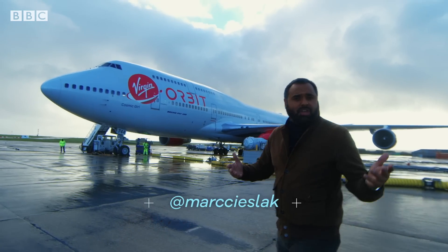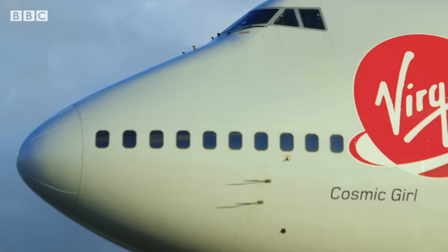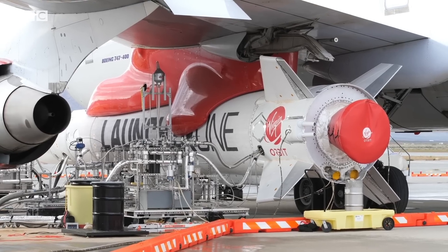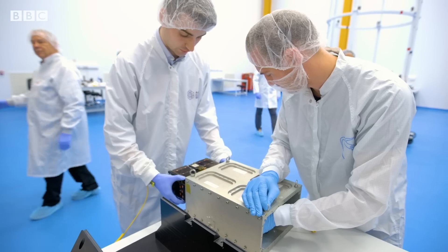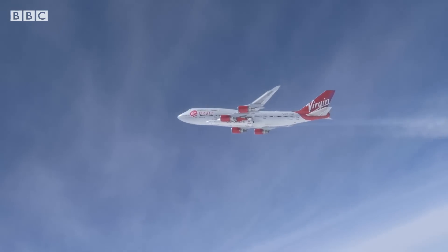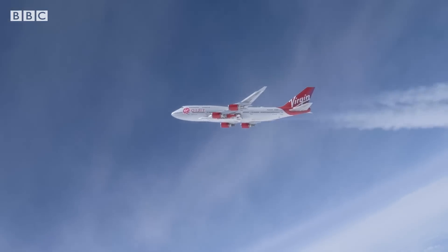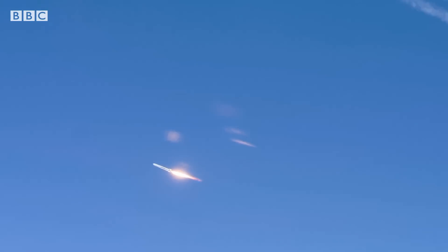And it's no ordinary rocket launch. This converted 747 carries a rocket underneath its wing which has nine microsatellites inside. The aircraft will take off from here, fly out over the Atlantic and ascend to an altitude of 35,000 feet, where the rocket will detach and blast off to the edge of space and deliver its payload.